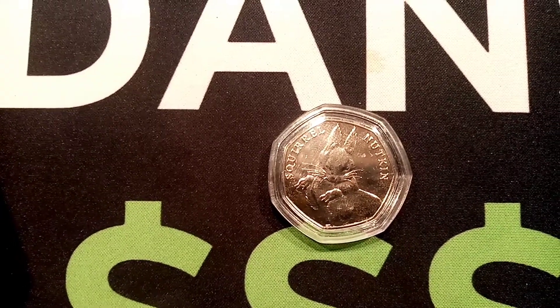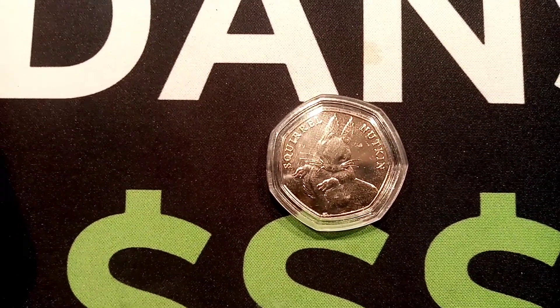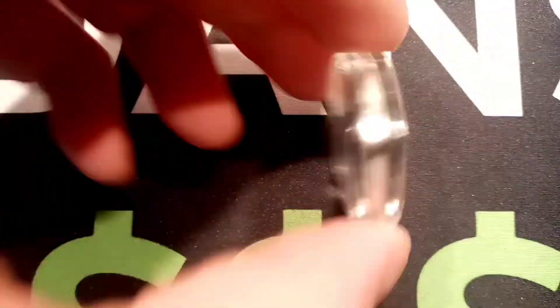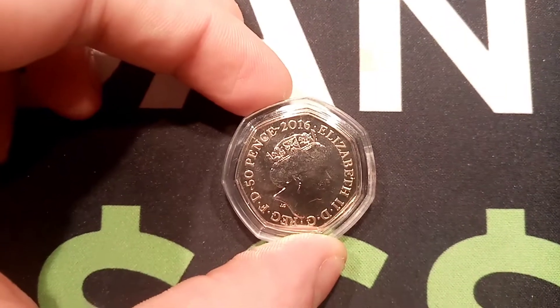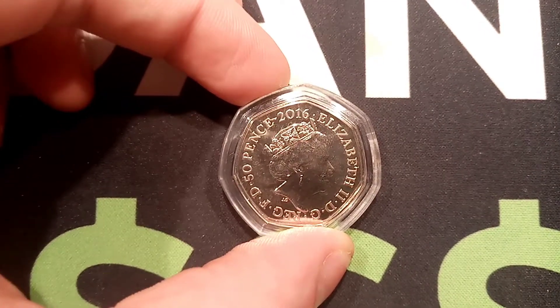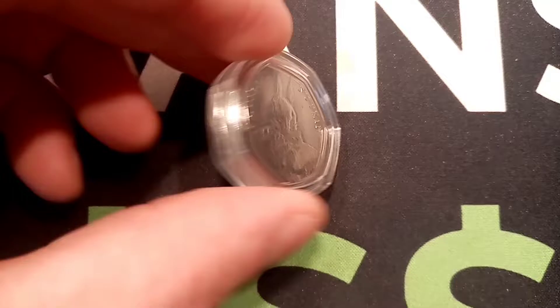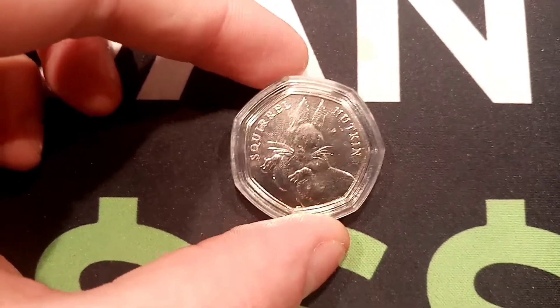So you'll be waiting for the clue — the first clue is that it is a 50 pence coin. That's all you're going to get, I'm afraid. All you need to do is comment in the comment section below what year the 50 pence coin was made, and if it is a commemorative, what commemorative is on that coin.